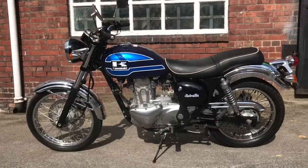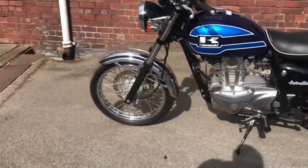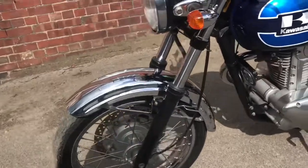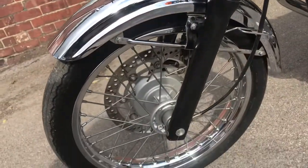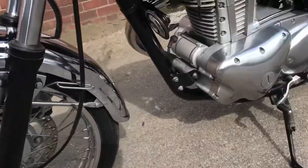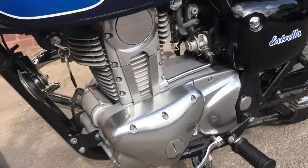Going around to the left side of the Estrella — again, not far off immaculate. Beautiful bike this. I mean aesthetically it's beautiful, and it's also in lovely condition.